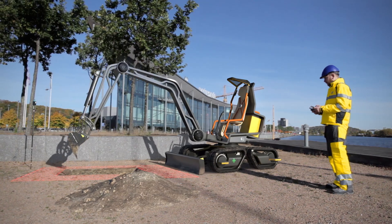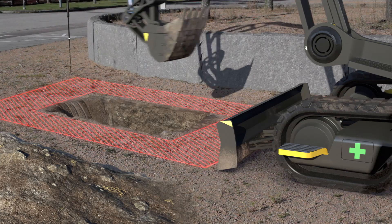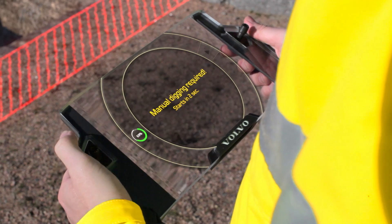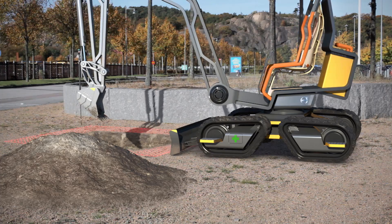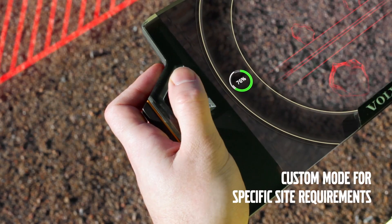Using an augmented reality device, the operator carries out the work remotely, eliminating the need for an extra pair of eyes on site. Many tasks can be carried out in auto-dig mode, but fine work requires the operator to manoeuvre the Gaia X manually using the thumbsticks on his key controller.